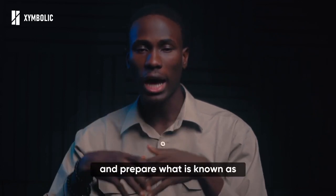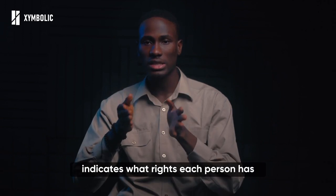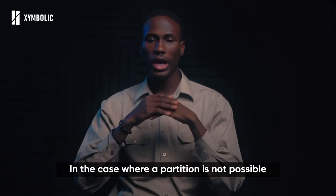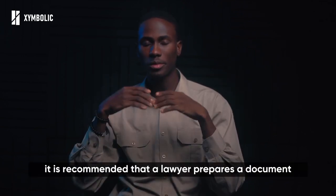Legally, the best way to manage a joint ownership of a piece of land is to approach a lawyer and prepare what is known as a deed of partition. The deed of partition indicates what rights each person has as well as the limits under the contract. It also states how the property would be shared among the parties. In the case where a partition is not possible, it is recommended that a lawyer prepares a document detailing the management of the property.